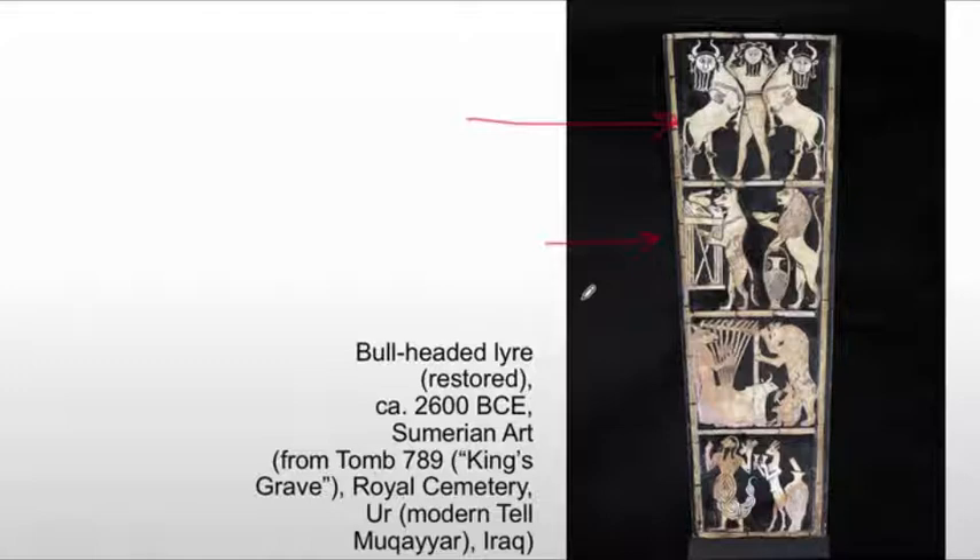In terms of meaning, it could be any number of things. This was found in a grave, so it probably has to do with the afterlife — it's probably providing music for this ruler in the afterlife. And this is probably speaking to his rule, or an idealization of his rule, really, because none of these kings are ever what they're represented as in art.